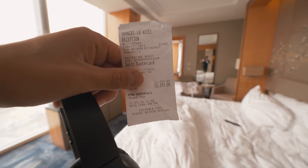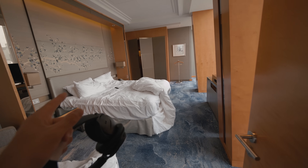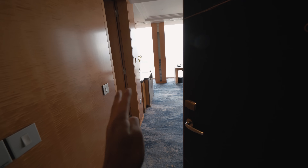Thank you so much to the Shangri-La hotel — I did actually pay for this by the way, they didn't give it to me for free. The service was so amazing and I was treated so well. The chocolate YouTube plaque made the experience ten times better. My receipt came to £1,193 including the deposit — that's a lot of money, not enjoyable at all. Goodbye hotel room — maybe I will see you again soon. One final look at that view — very, very sad moment.